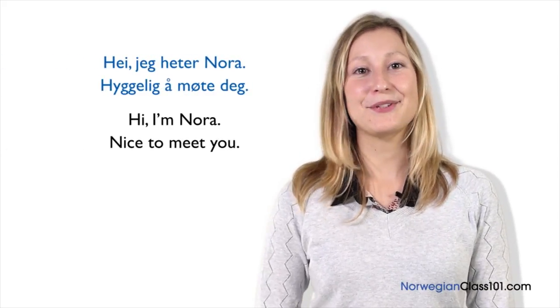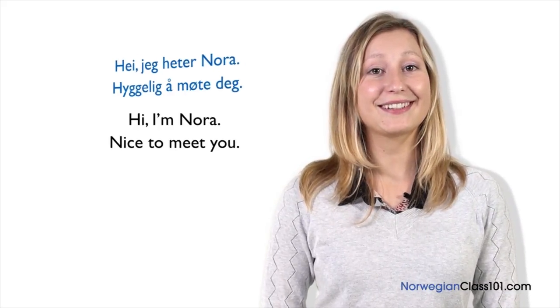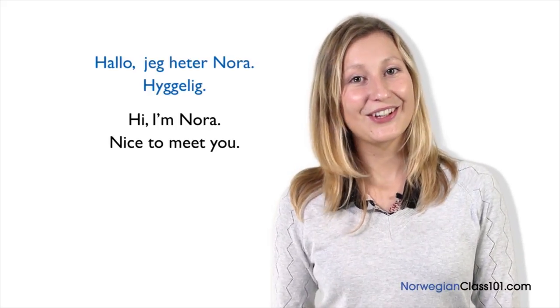One more time. One way to introduce yourself in Norwegian is: Hei, jeg heter Nora. Hyggelig å møte deg. An alternative way to introduce yourself is: Hallo, jeg heter Nora. Hyggelig. Now, it's time for Nora's insights. When you introduce yourself, it's a good habit to shake hands in Norway. Hyggelig å møte deg is slightly more formal than just hyggelig. You don't need to worry too much about which one you use. If you use one of these sentences with Norwegian people, they're definitely going to be impressed.